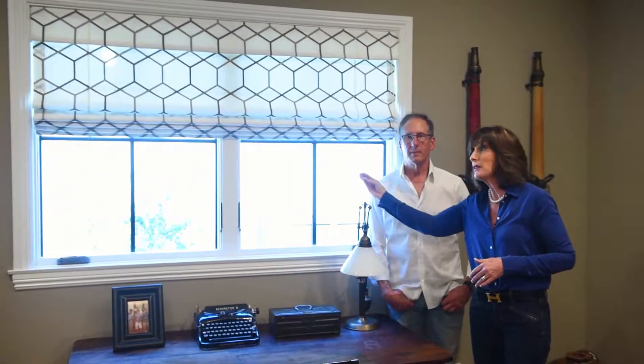We are at a fabulous home in Encino, which we're doing the whole home. And right now we have a window treatment that's a little different than we did in the rest of the house. This is a Roman shade that we decided to do that's flat.